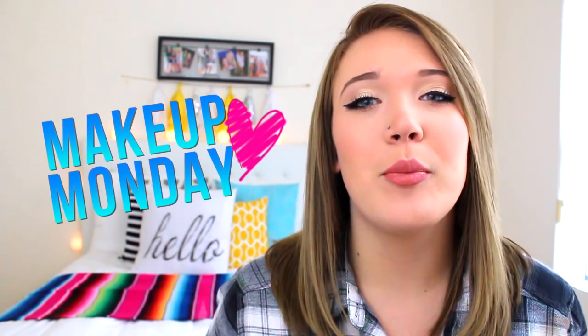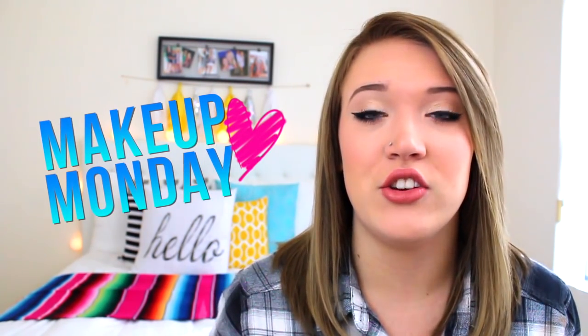I'm starting a new series on my channel called Makeup Mondays, where every Monday I will bring to you some kind of video that has to do with cosmetics or makeup. I just thought this would be really fun. I love makeup, and this is where my channel started. I really want to keep true to that because I'm still obsessed with makeup, I still love making videos about it, and I really miss doing those kind of videos. So thumbs up if you're excited for Makeup Mondays.